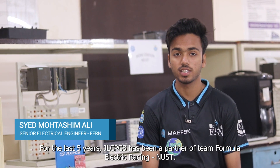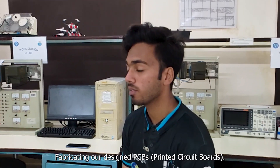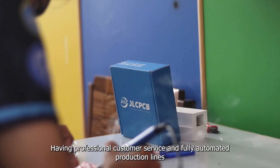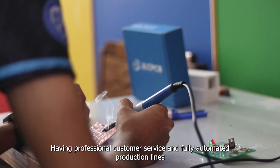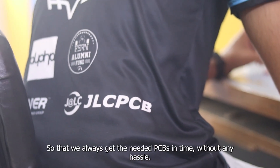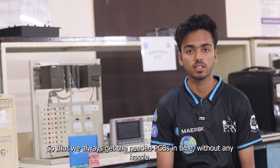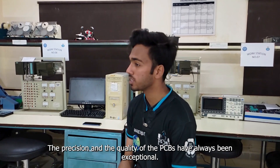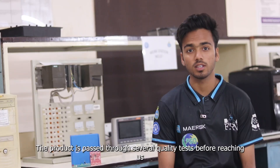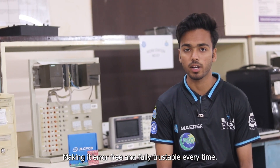For the last five years, JLCPCB has been the partner with the team Formula Electric Racing Nest, fabricating our design PCBs. Having professional customer service and fully automatic production lines, JLCPCB ensures fast service so that we always get the needed PCBs in time without any hassle. The precision and the quality of the PCBs have always been exceptional. The product has passed through several quality tests before reaching us, making it error-free and fully trustable every time.